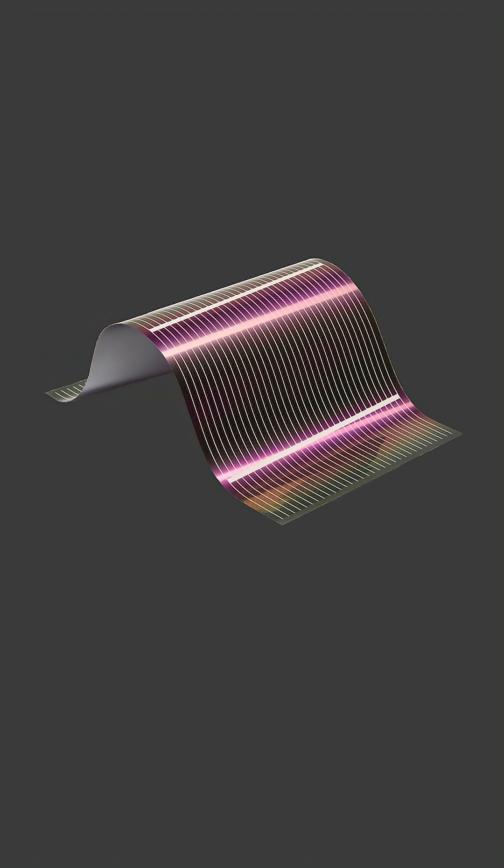And lastly, the thin film solar panels that are flexible and lightweight. These panels are made by depositing a very thin layer of material on a surface, but they have the lowest efficiency and aren't made of silicon.